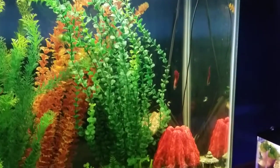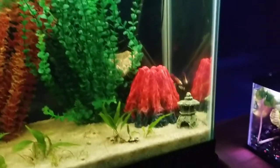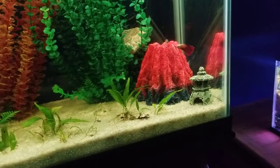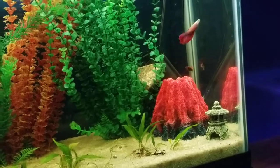He is still curious at times — he still does chase after guppies every now and then, but he does not attack them. He just kind of follows them and the guppies kind of run away.